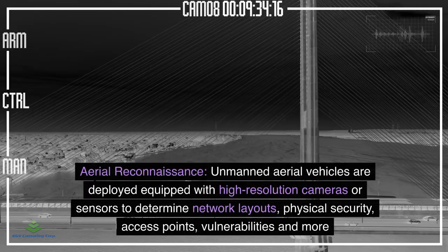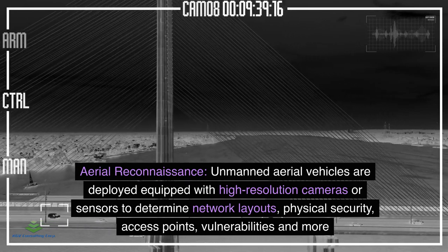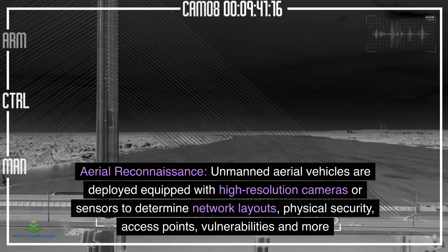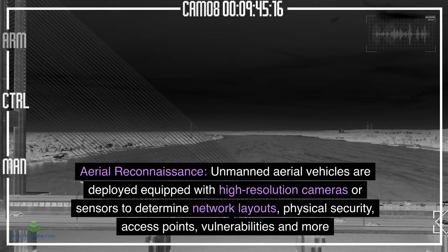Aerial Reconnaissance: Unmanned aerial vehicles are deployed equipped with high-resolution cameras or sensors to determine network layouts, physical security, access points, vulnerabilities, and more.